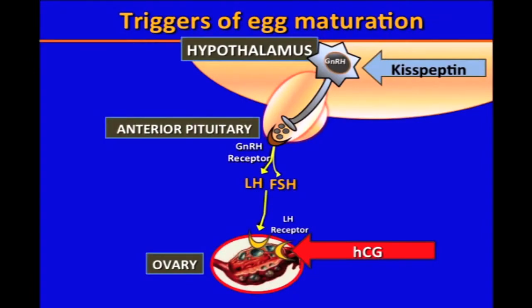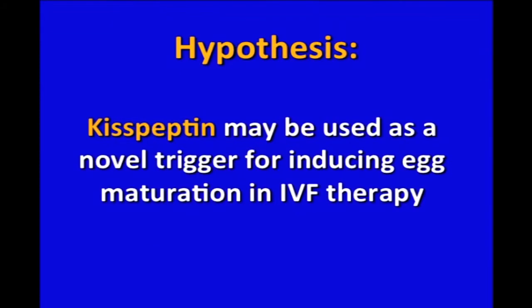Unlike HCG, kisspeptin acts higher up in the reproductive pathway at the hypothalamus, causing the release of the endogenous hormone gonadotrophin-releasing hormone or GnRH. This should then lead to a surge in LH and a more physiological trigger for egg maturation without the complication of OHSS. We therefore hypothesized that kisspeptin may be a novel trigger for inducing egg maturation during IVF treatment.